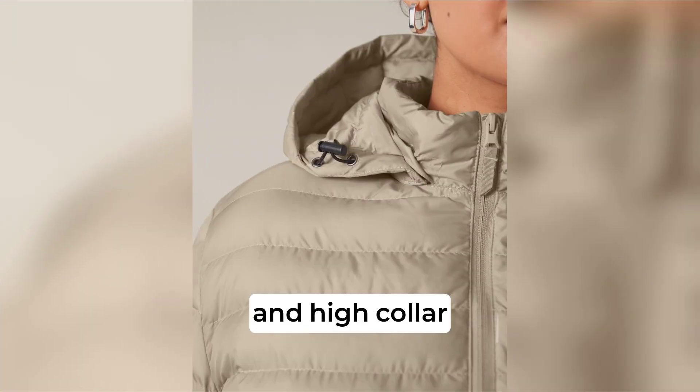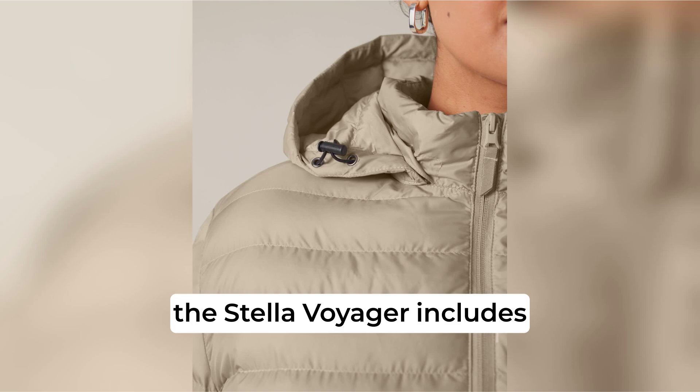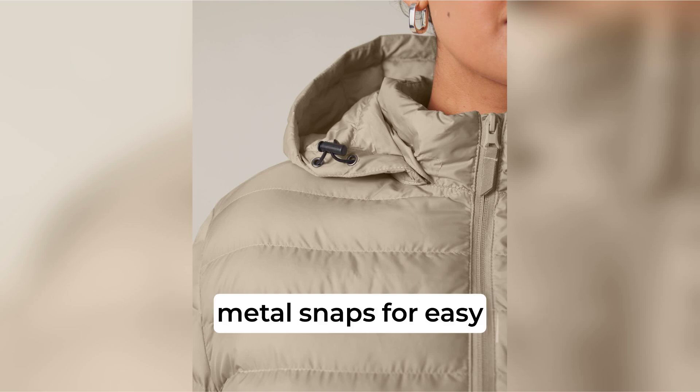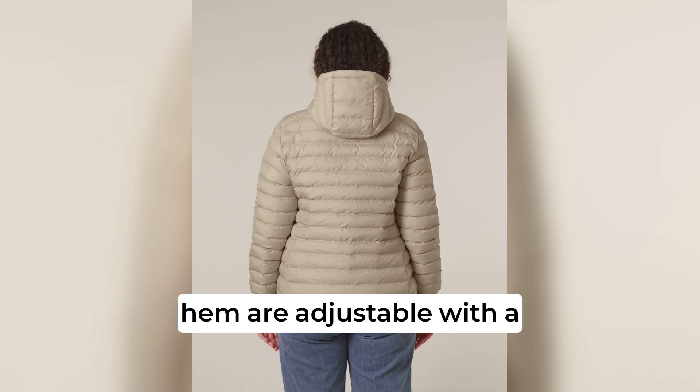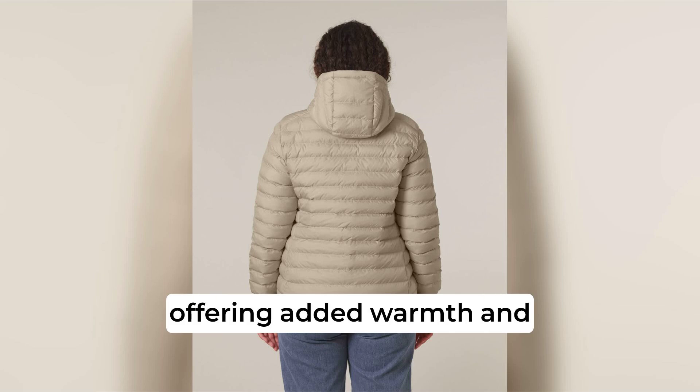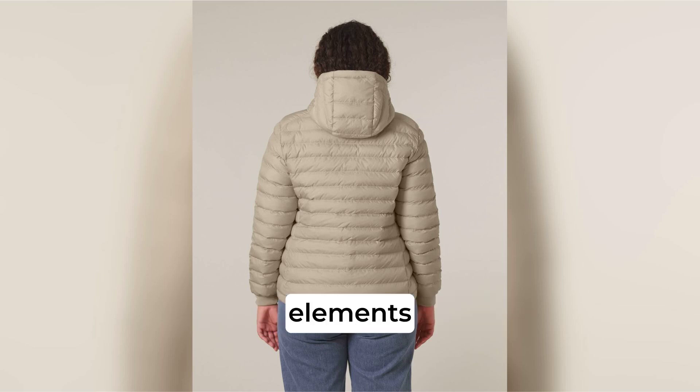Featuring a set-in sleeve and high collar, the Stellar Voyager includes a detachable hood with matte metal snaps for easy customisation. The hood opening and bottom hem are adjustable with a plastic stopper and elastic cord for a tailored fit, offering added warmth and protection against the elements.